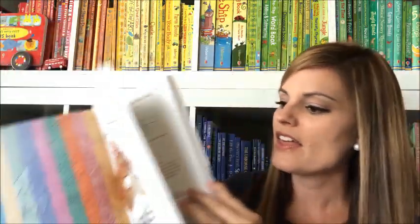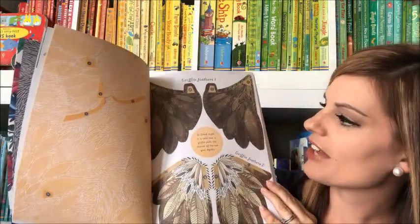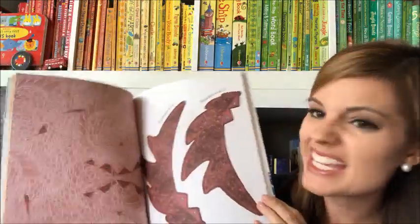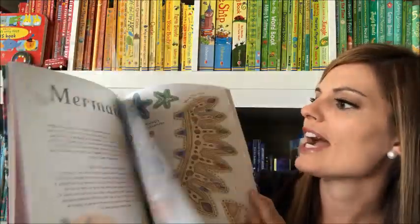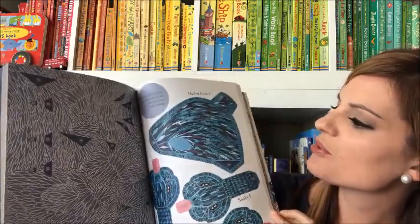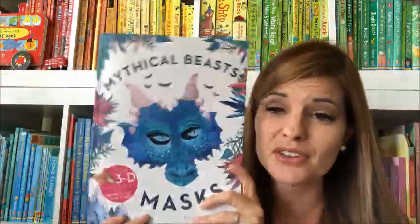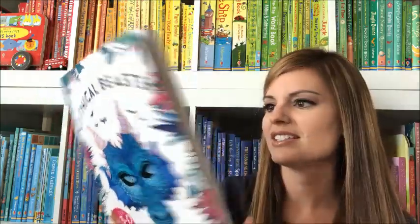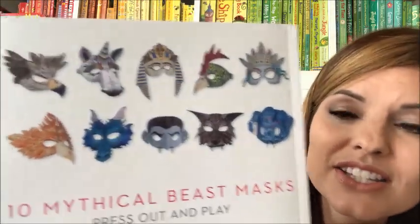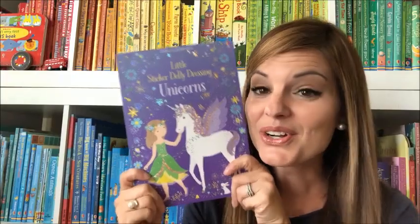Mythical Beast Masks is for your children that love fantasy. This one has ten masks inside with instructions for how to make each one. It's got thick, durable paper and covers everything from dragons to mermaids, sphinx, griffins, basilisk, and werewolves. There are lots of fun beasts in this book, and they'll get to make those 3D masks that they can wear to look like these different fantastical creatures.